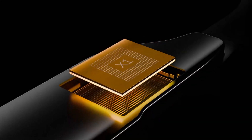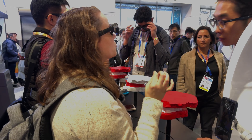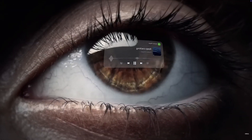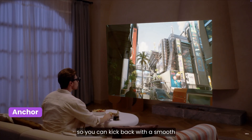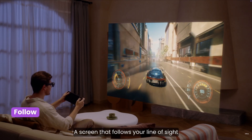Powering the One Pro is X-Real's self-developed X-One spatial computing chip built directly into the glasses. This enables native three degrees of freedom tracking, so you don't need any extra device like the Beam or Beam Pro. You can anchor the display in place or have it follow your gaze, which is great for eliminating motion blur, especially during gaming.